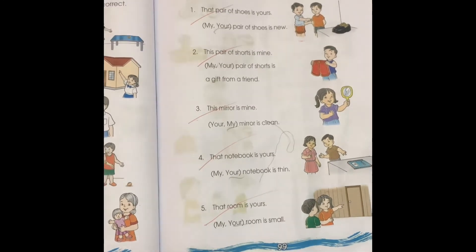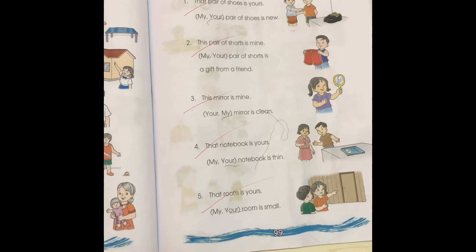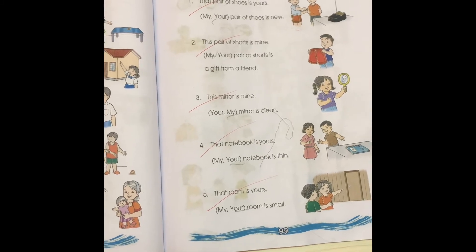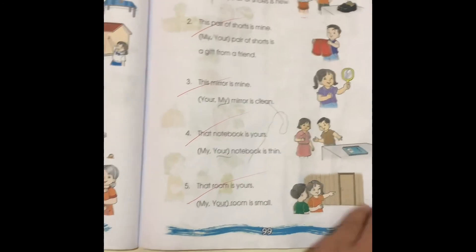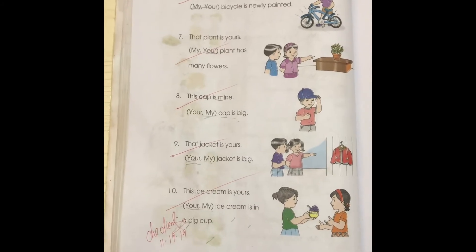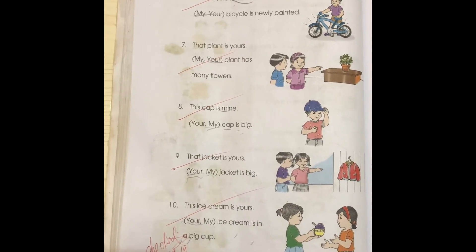Three: This mirror is mine. My mirror is clean. Four: That notebook is yours. Your notebook is thin. Five: That room is yours. Your room is small. Very good. Six: This bicycle is mine. My bicycle is newly painted.